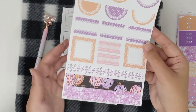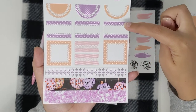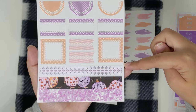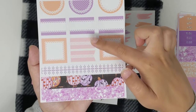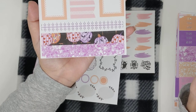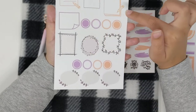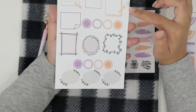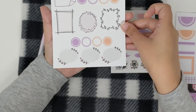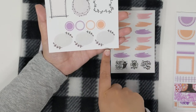And then you get two extra pages with the mystery kit. You get some half circle doilies, some half boxes, and then some flags. You get three more strips of bottom washi. And then some framed circles and squares, some more circle doilies, and then some ovals with leaves around them in a light gray.